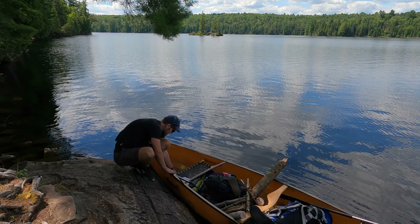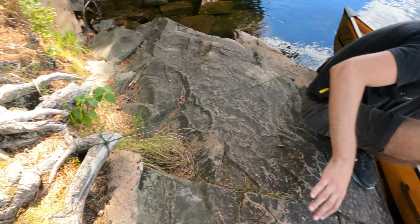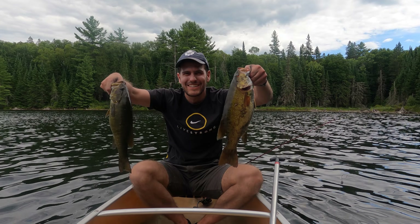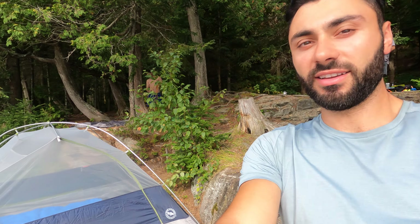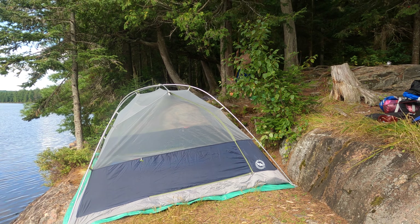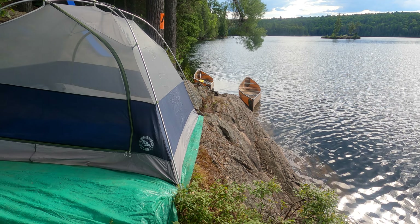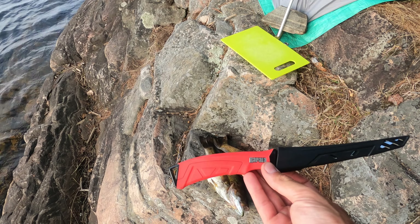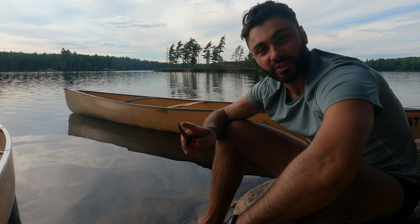These guys scavenged some logs — look at this, these are full-on fire logs. Where'd you get this from? So we just got back from fishing. We got our two nice fish that we're going to have for dinner. We're setting up our tent — it's a little bit risky, we're living life on the edge, literally. But we figured it'd be a cool spot. So right now we're just filleting the fish. We're going to put this on the pot with some breading and some oil and it's going to be our fish tacos.